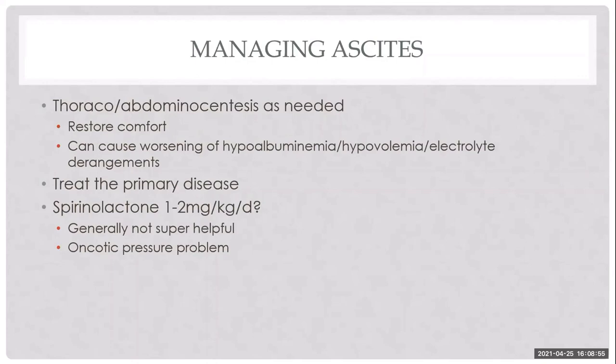For ascites, tap if needed — particularly if the patient is dyspneic from thoracic effusion or uncomfortable from abdominal effusion affecting mobility. I don't tap to complete dryness as this can precipitate hypovolemia. The best approach is to treat the primary disease to stop the fluid leak by fixing albumin. Diuretics can be used in severe cases but are of limited benefit since this is an oncotic pressure problem, not a hydrostatic pressure problem.